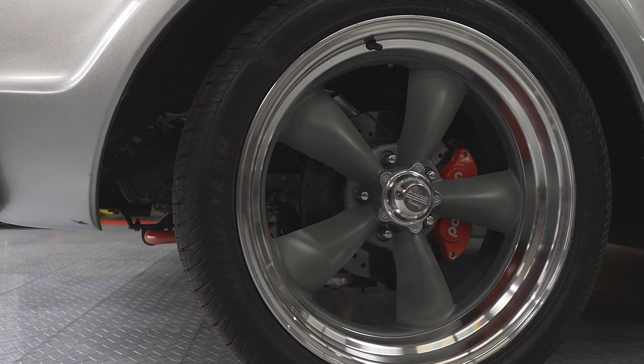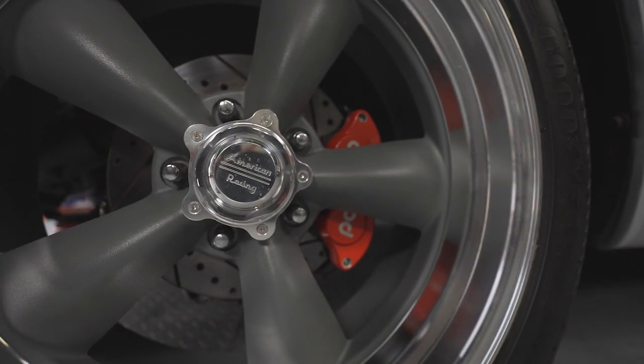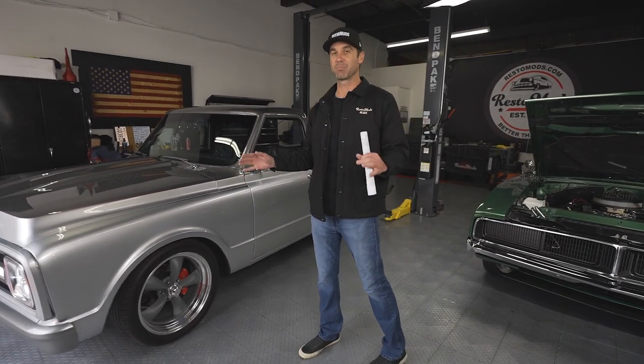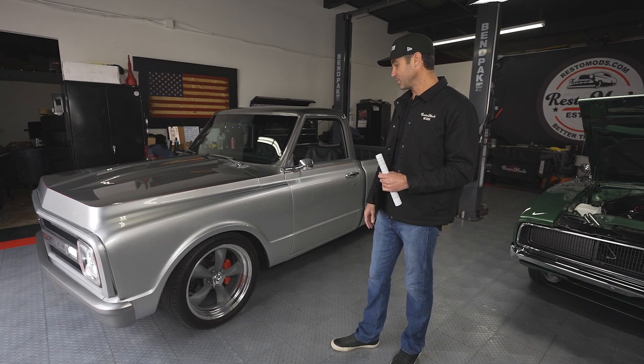Also behind those, we've got drilled and slotted rotors and Wilwood four-piston disc brakes in the front and the rear. So this thing has serious stopping power. It's also got a brake booster in there, so you're getting power brake assist. This truck just stops on a dime — no two ways about that.